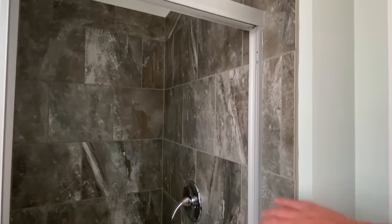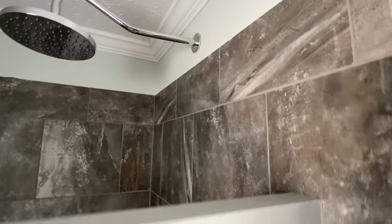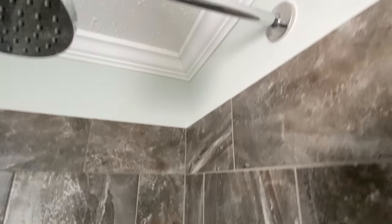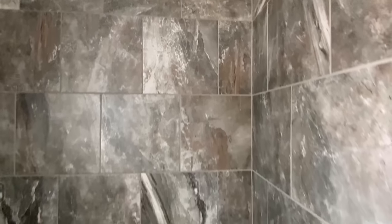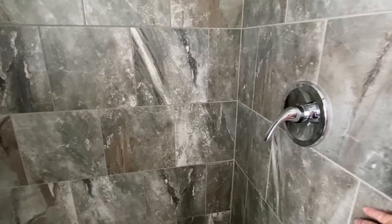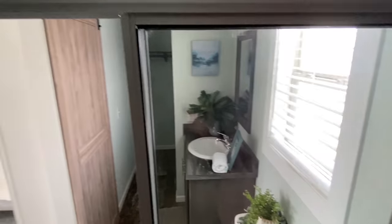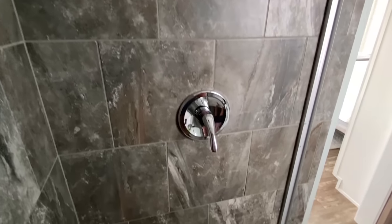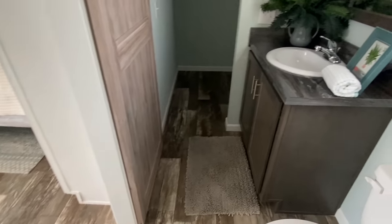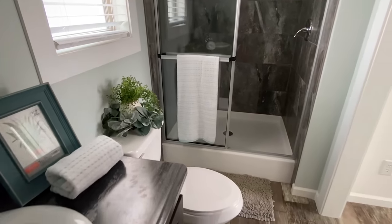We're going to wrap things up with the shower. This is a darker towel as well — looks really good, matches those countertops very well. Let's step back and see if we've got a good shot of everything. I think we have. I'll hop behind the camera and give you a lot of information — stay tuned for that.